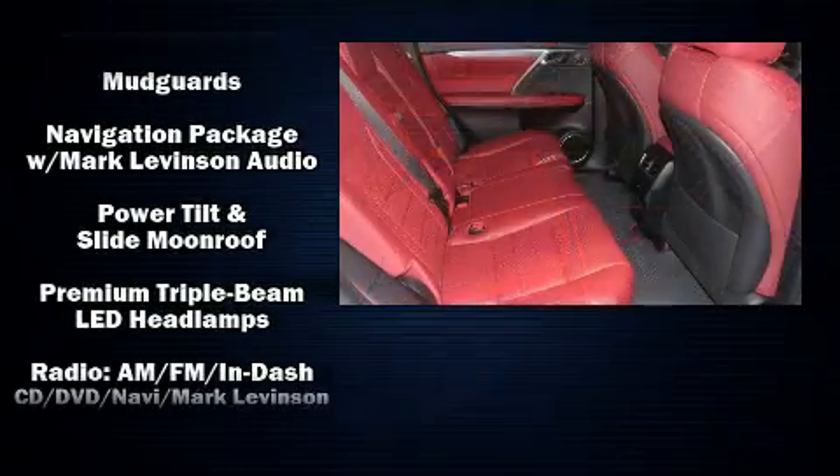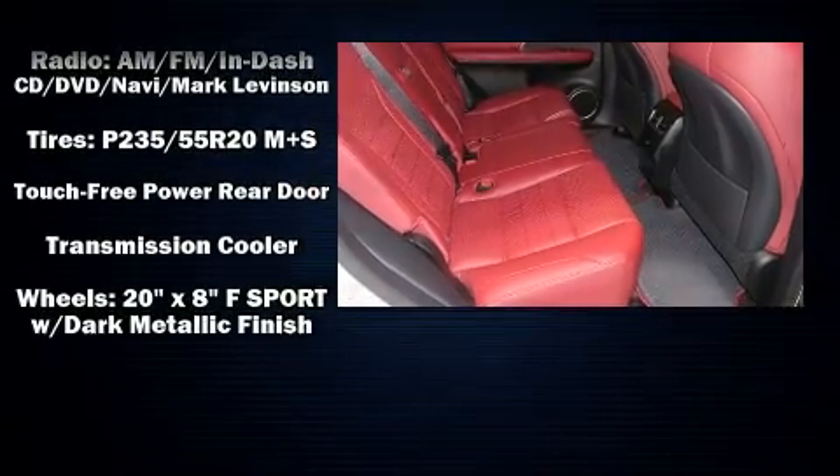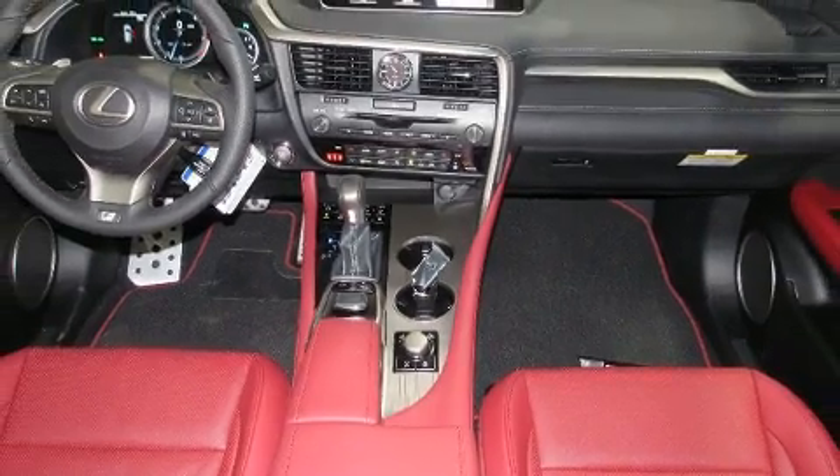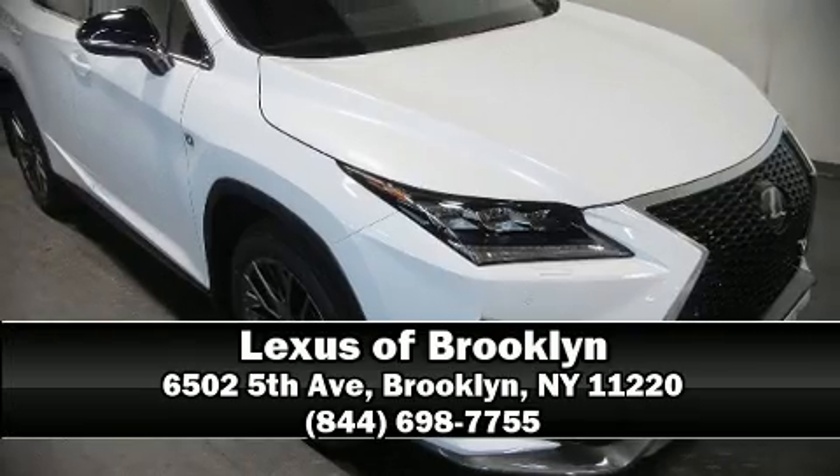Four-wheel disc brakes with ABS provide reliable stopping power. You'll never lose visibility with rain-sensing wipers, which activate automatically when the drops start to fall. Stop by our dealership or give us a call for more information.